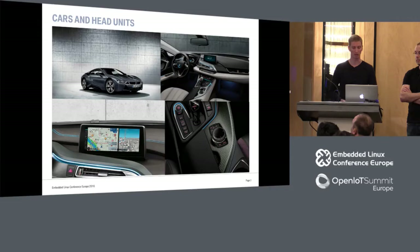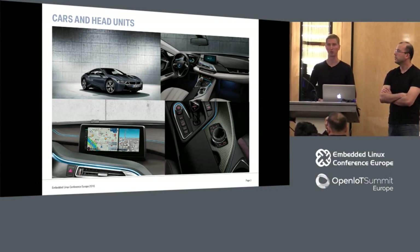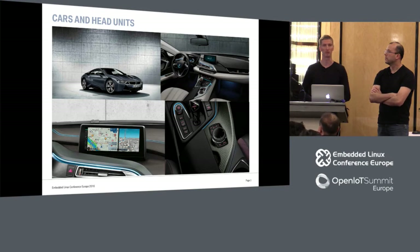BMW makes cars — for example, this is an i8 hybrid engine car with carbon fiber chassis. Inside the car, in the cockpit next to the driving wheel, is the head unit with a big display. On the bottom left you can see the display showing maps and navigation data for the driver. Usually the driver uses a simple round joystick and buttons to control this display. The head unit is connected to the other buses in the car and uses various data for convenience features.